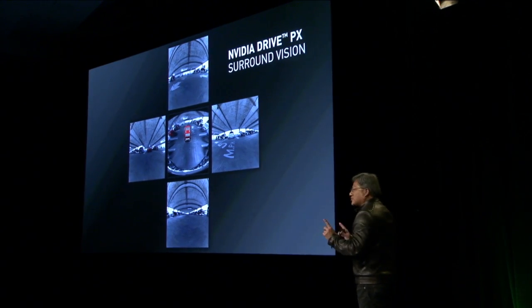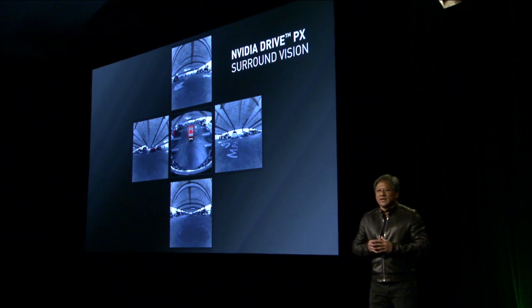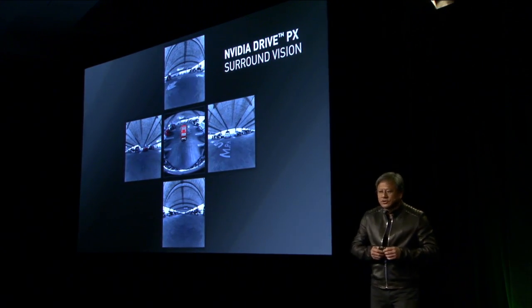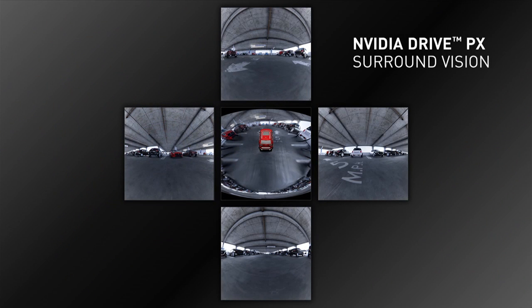Surround view is taking multiple cameras and stitching them together. Surround vision is being able to look at, see, and understand the environment around the car. To show you what surround vision can do, Jim is going to give us a demonstration of this incredible technology.